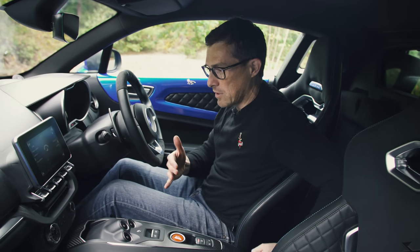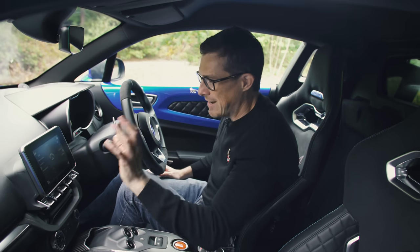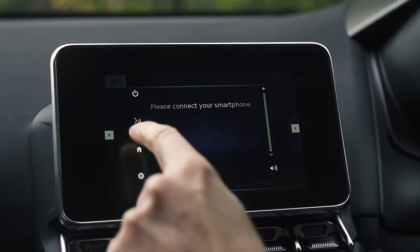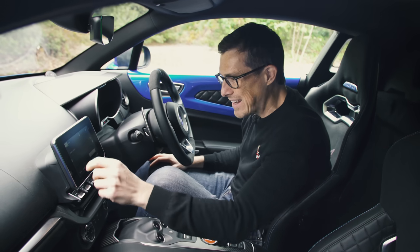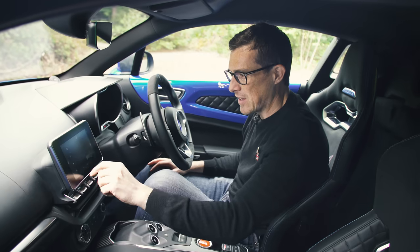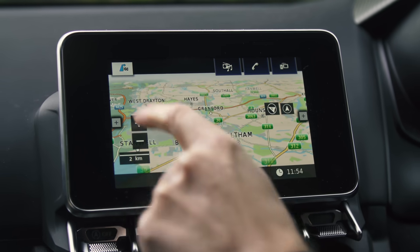You can hook up to the infotainment system, though it doesn't have proper Apple CarPlay or Android Auto — there's a workaround app for your phone. The entertainment system itself is only okay; some icons are quite small and difficult to hit while driving. The satellite navigation isn't the best, but satisfactory.